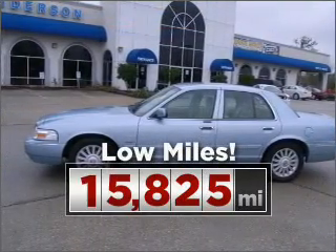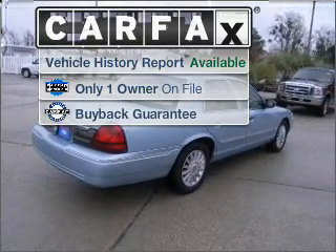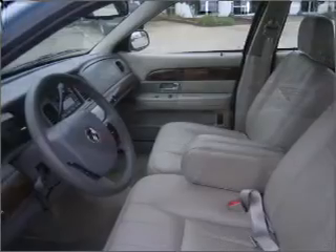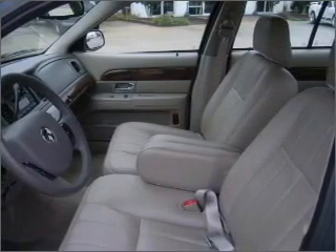Purchasing this low-mileage vehicle is a smart choice for the long term. A Carfax report can help you check for costly hidden problems. Buy with confidence — this car qualifies for the Carfax buy-back guarantee.